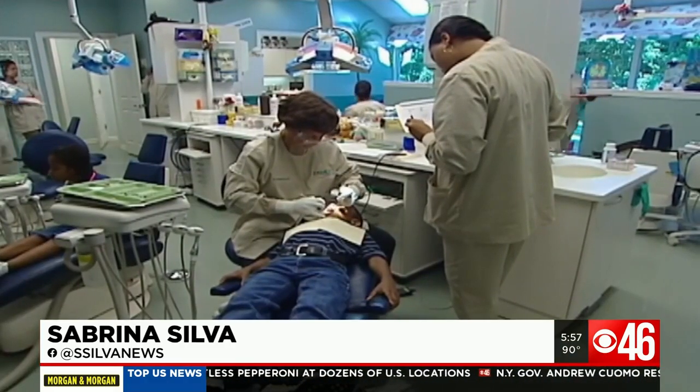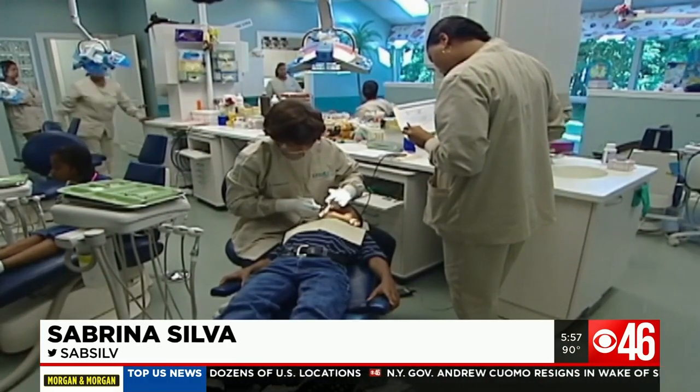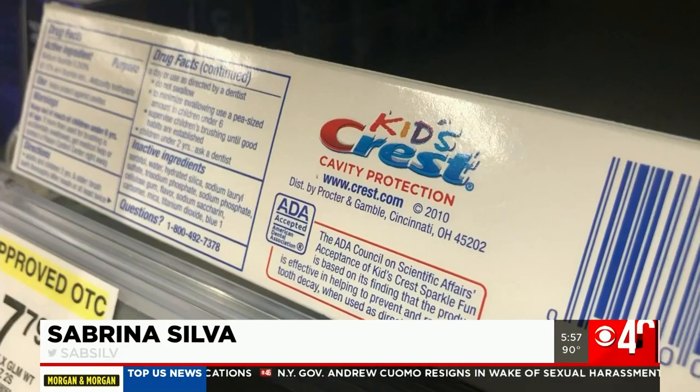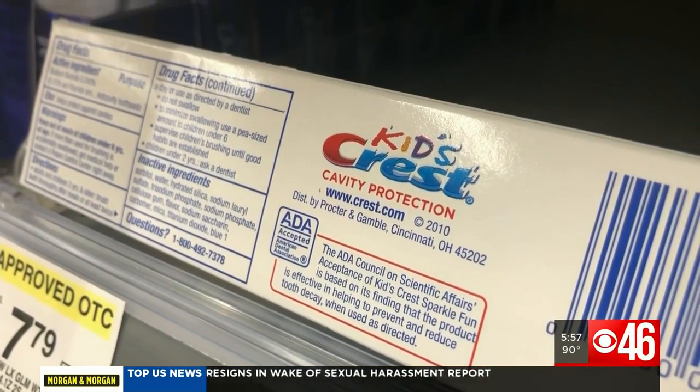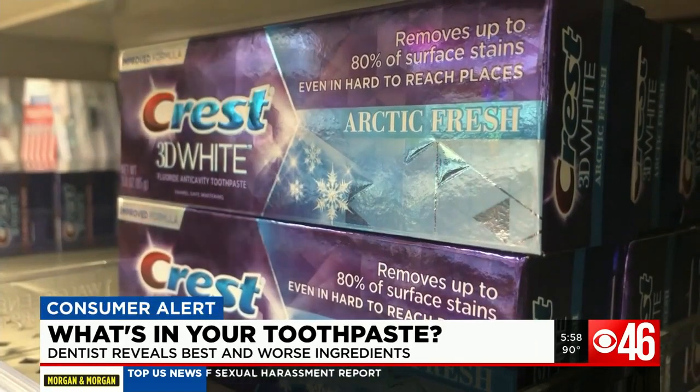Though masks are coming back on, it's still a good idea to keep track of what's going on with our oral health. And let's be honest here, when was the last time you went down a toothpaste aisle and actually looked at what you're putting in your mouth?